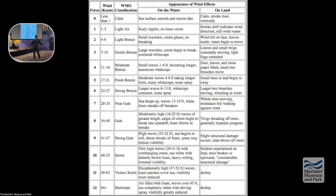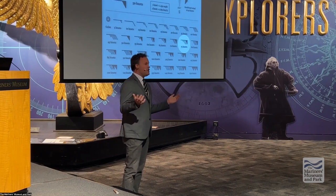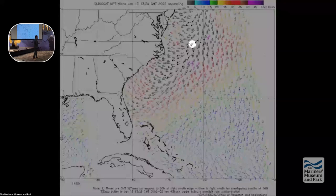This is a wind barb chart showing a universal representation of wind speed and direction — notice the highlighted 75-knot barb. This is a NOAA weather chart from January 13, 2002. You'll see where I've highlighted that 75-knot barb — right where we are.